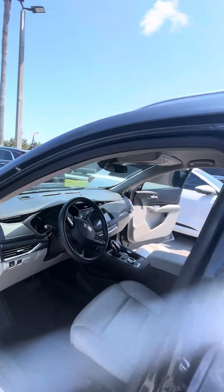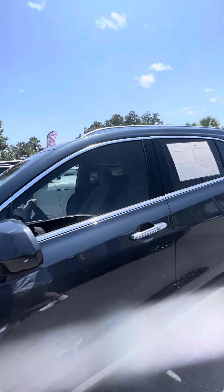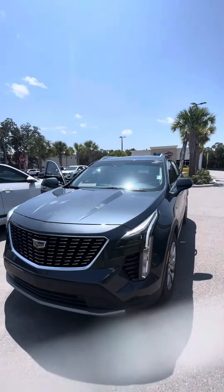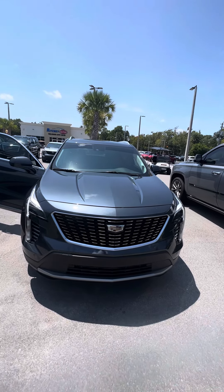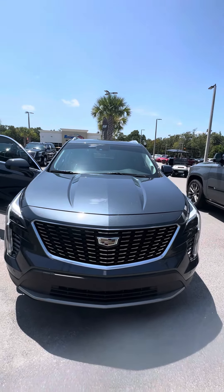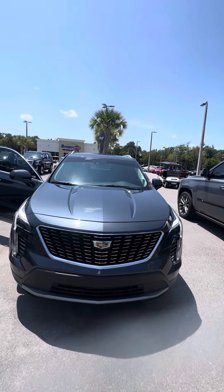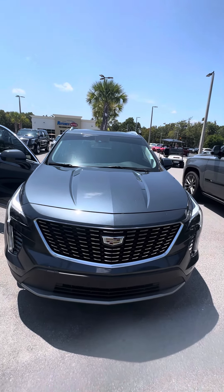Again, this is a certified pre-owned 2020 Cadillac XT4 all-wheel drive — a vehicle looking for a new home. If you have any questions about this beautiful vehicle, please do not hesitate to give me a direct call at 386-236-5128, or come on down to 998 North Nova Road, Daytona Beach, Florida, and ask for Mauricio. Let's go on a test drive — hopefully I can earn your business. I guarantee I'll make you a happy customer. Have a wonderful day.